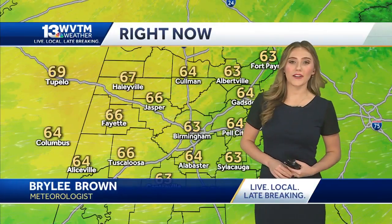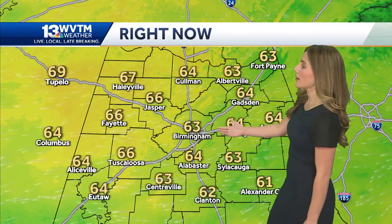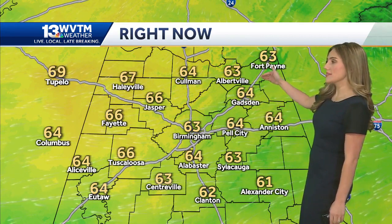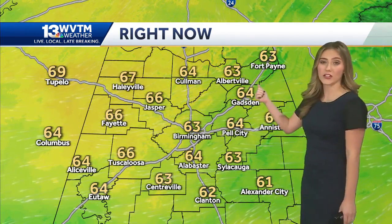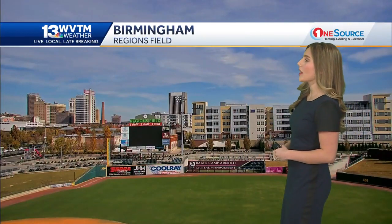Temperatures are mild heading into your Monday afternoon. It's 63 degrees in Birmingham, 66 down in Tuscaloosa, 64 in Coleman. Northeast Alabama started really cool this morning in the 40s, and Fort Payne actually hit the 30s. A North wind today is bringing some drier air this way, trying to help clear the clouds, but you can see they're still around along with some blue sky.